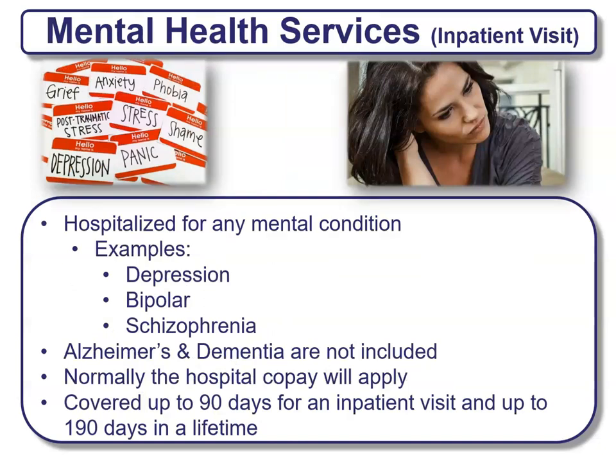Mental health services for inpatient visits cover any hospitalization for mental conditions such as depression, bipolar, or schizophrenia. Note that Alzheimer's and dementia are not included in this inpatient type — those are more for outpatient. Normally a hospital co-pay will apply since it is an inpatient visit. Coverage is up to 90 days for an inpatient visit and up to 190 days in a lifetime.